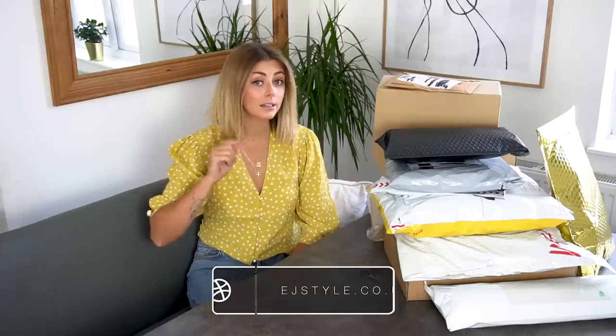Hey guys, welcome back to my channel. If you watched Tuesday's vlog then you'd know that today's video is going to be an unboxing of blogger mail. I've never filmed one of these before — some people are going to really enjoy it, some not so much. So this is your warning: this is a video of me unboxing essentially a week's worth of mail, a lot of which is free stuff.